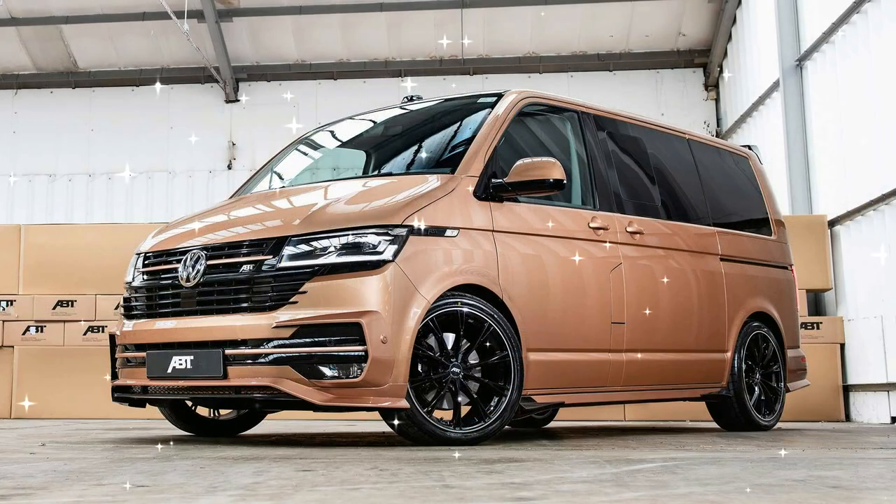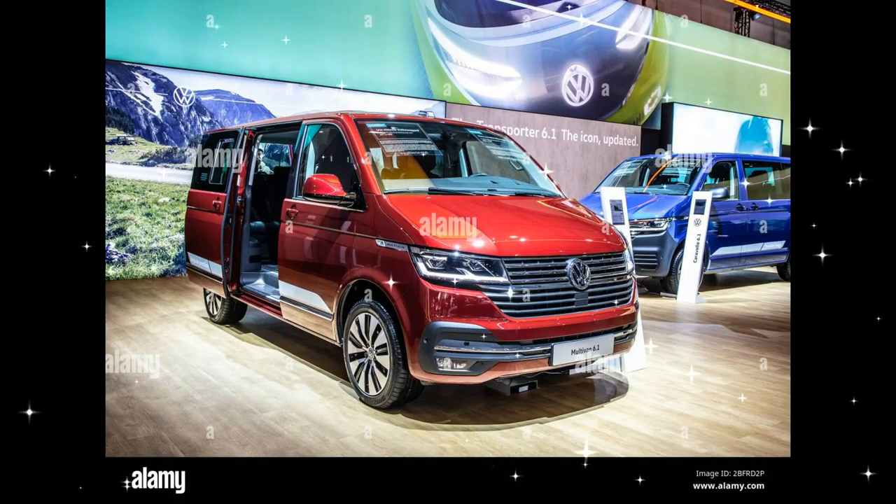The top speed of the vehicle is 202 km/h (126 mph). The vehicle's emission standard is Euro 6.